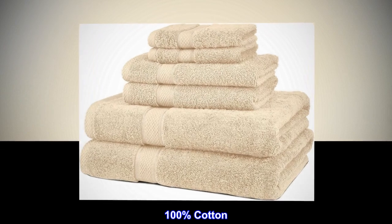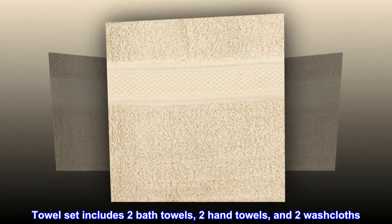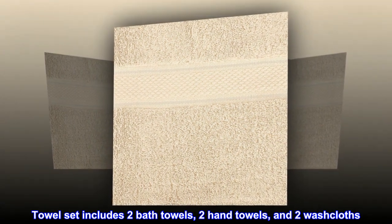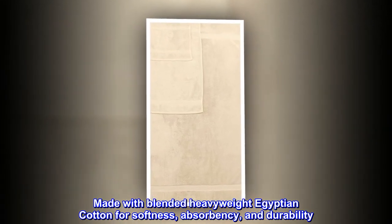100% cotton. Imported. Towel set includes two bath towels, two hand towels, and two washcloths. Made with blended heavyweight Egyptian cotton for softness, absorbency, and durability.